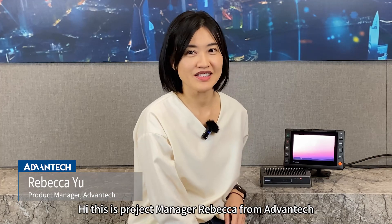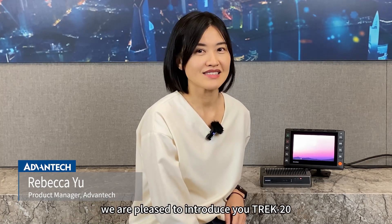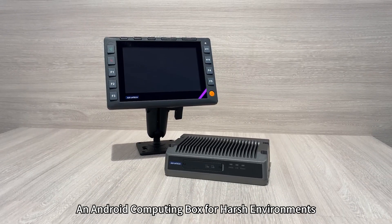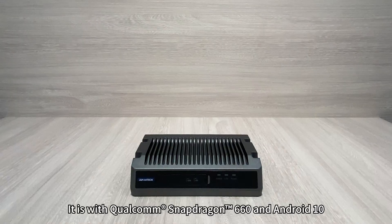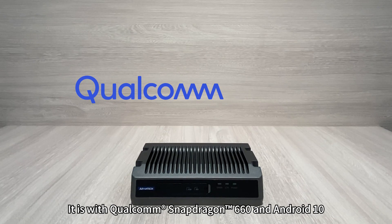Hi, this is project manager Rebecca from Advantech. We are pleased to introduce you Track 20, an Android computing box for harsh environments. It features Qualcomm Snapdragon 660 and Android 10.